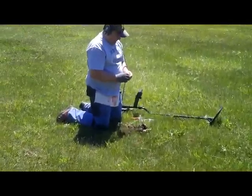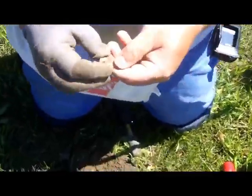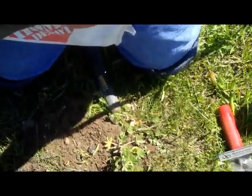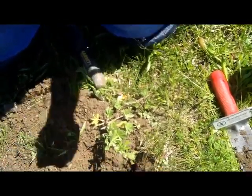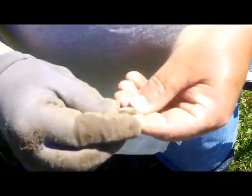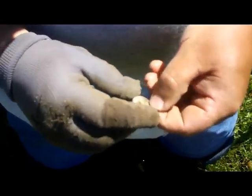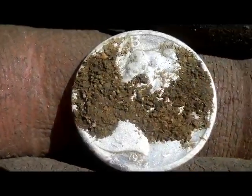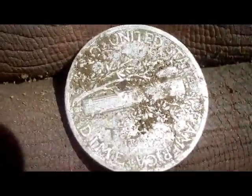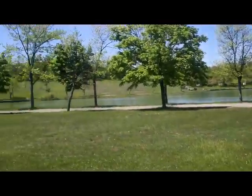Checking in with Mike. Looks like he's got a find. What do you have? Mercury dime. All right. How deep was that? Four, four and a half inches. 1944. All right, nice find. That's a good sign. Sure is.